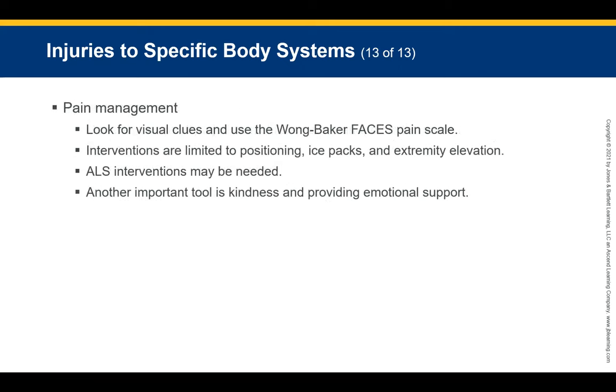Pain management begins with recognizing that the patient is in pain. Some pediatric patients will be non-verbal or have limited vocabulary — look for visual clues and use the Wong-Baker Faces Pain Scale. As a basic provider, interventions are limited to positioning, ice packs, and extremity elevation. These interventions will decrease pain and swelling. ALS interventions may be needed for additional pain management. An important tool is always kindness and emotional support.